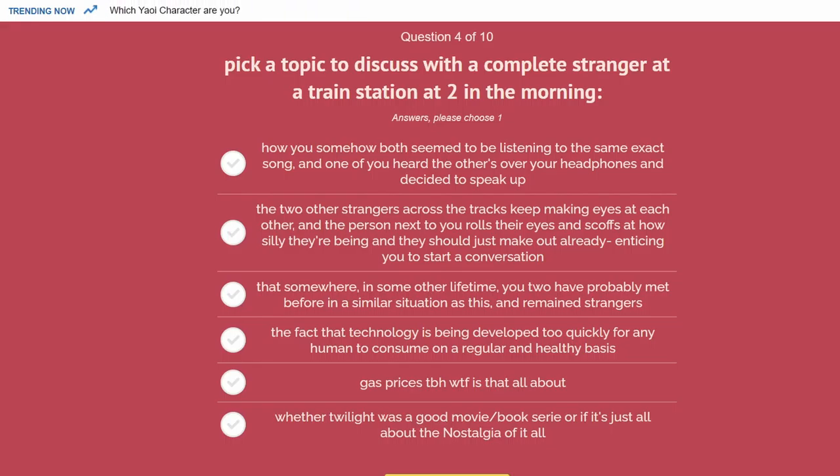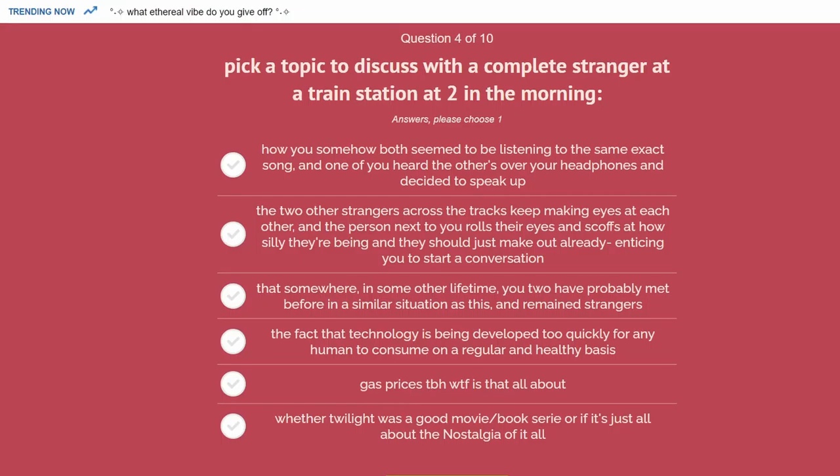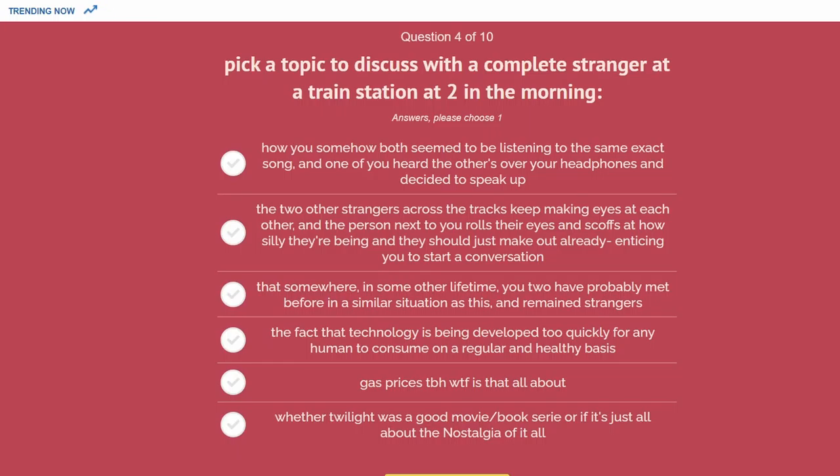Option six is whether Twilight was a good book and movie series or just nostalgia. I haven't read or seen Twilight, but the implication seems to be that people only like it because they read it so long ago. I'm not sure that's a common thing — warming to something purely through nostalgia without liking it first. Still, I think I could talk about it from an external perspective, and two in the morning is exactly the right time for that kind of conversation. I'm going to pick it.